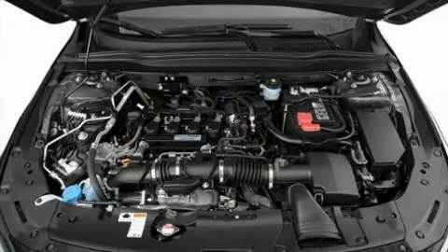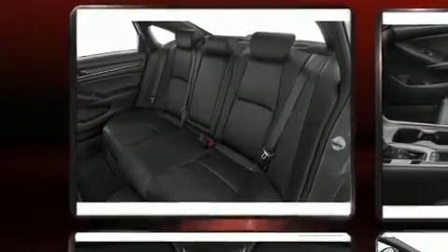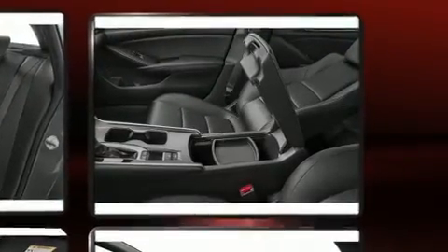Honda prioritized fit and finish as evidenced by delay off headlights, a power seat, remote keyless entry, and a blind spot monitoring system.